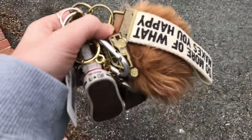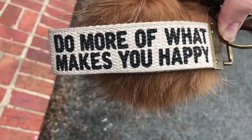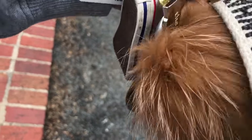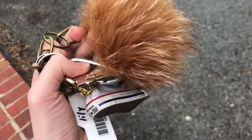I'm gonna be filming a car tour today, so I hope you all enjoy. First of all, I'm gonna show you my keys. I have this little key fob that says 'do more of what makes you happy' — I got it from Altered State, super cute — and then I have this Michael Kors pom-pom, pretty basic.